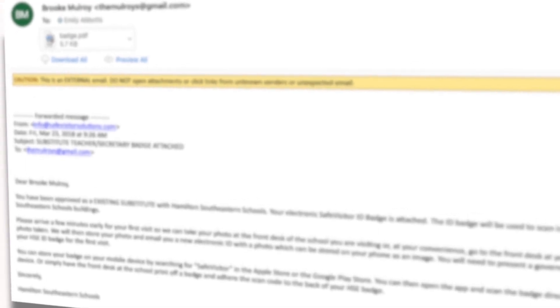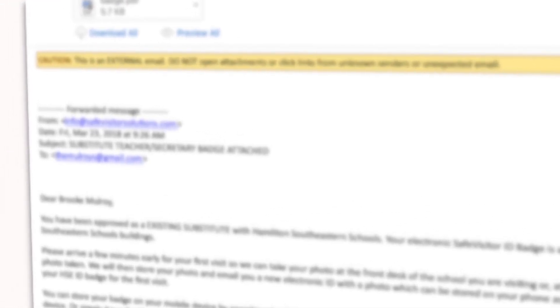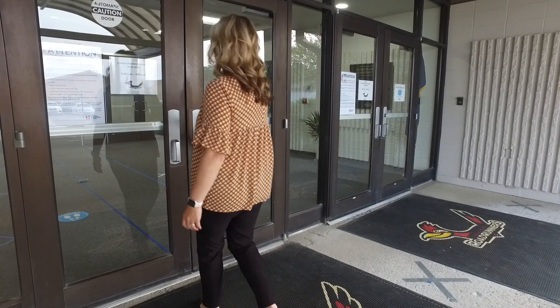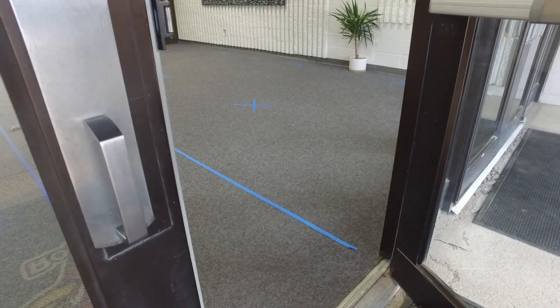You'll be notified via email from info@safevisitorsolutions.com when your background check and authorization are complete. Check your spam folder if you do not see it. You can either print a copy or save it on your phone. You may also download the Safe Visitor app on your Apple or Android device.